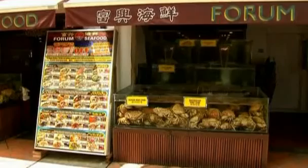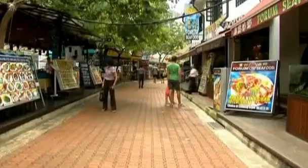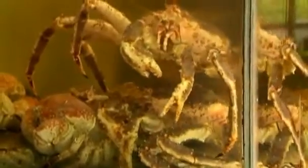Singapore's seafood restaurants are famous for their chili crab, but the crustacean is not just an inspiration for local chefs. It has also become the model for medical technology that could dramatically change established surgical procedure.